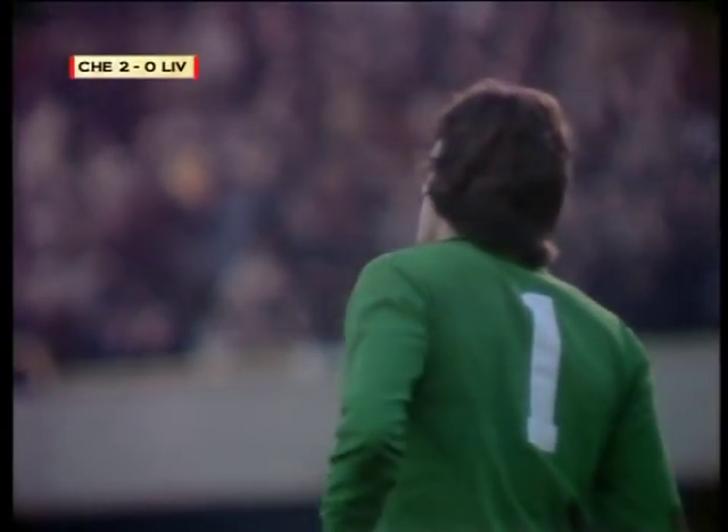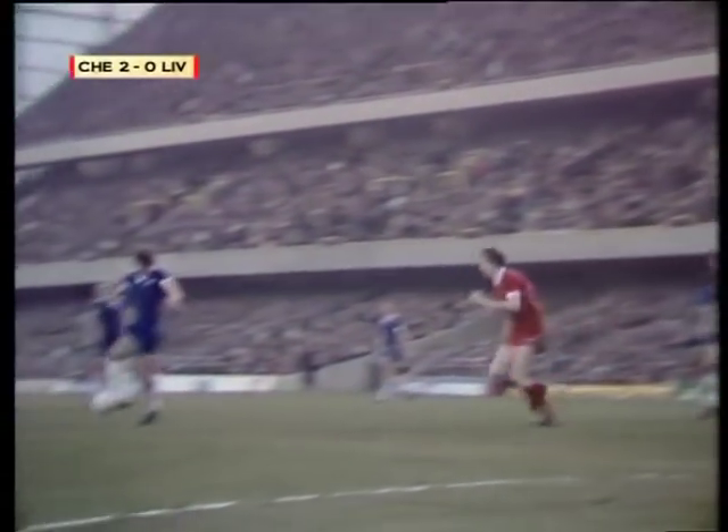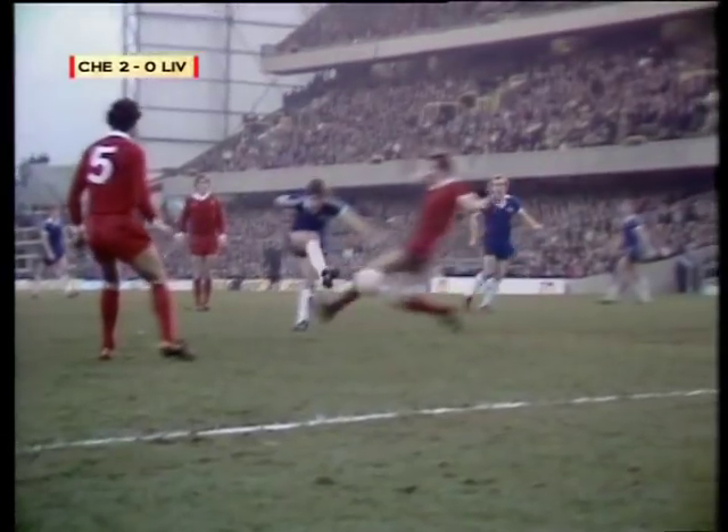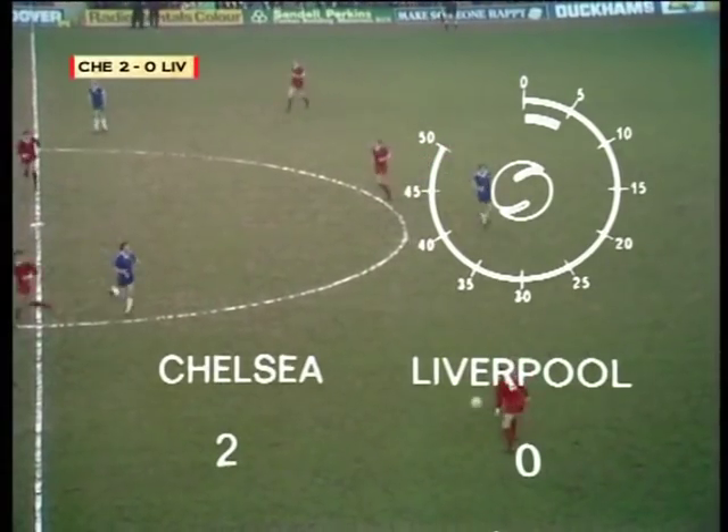Beaten for the second time, Ray Clemens — to a crowded goal mouth and he couldn't see much of it. But as that ball came to Steve Finistern, he caught it well into the corner of the net, and Liverpool are two down. But for the home fans, what is more important — Chelsea are two up!